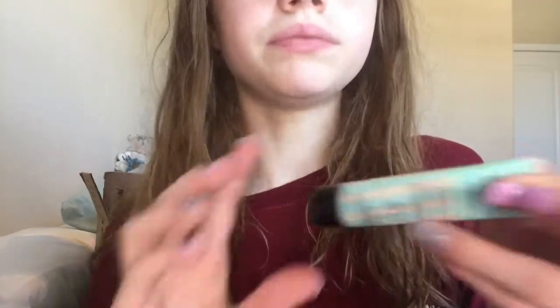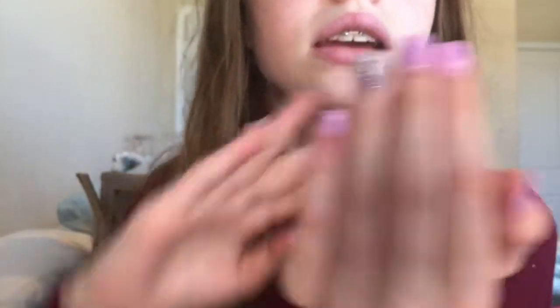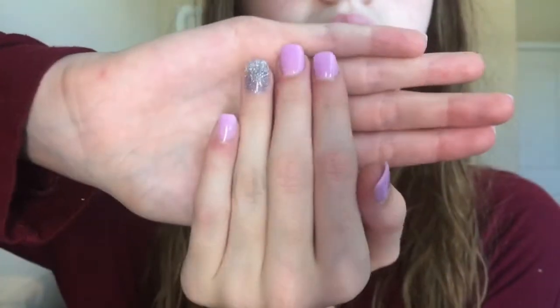It cost like thirty-one dollars, that's a lot of money, but I got the Porefessional. I also got my nails done in a light purple, and I have silver on my ring finger.